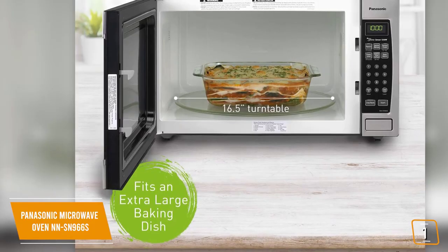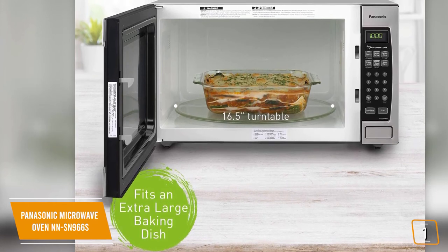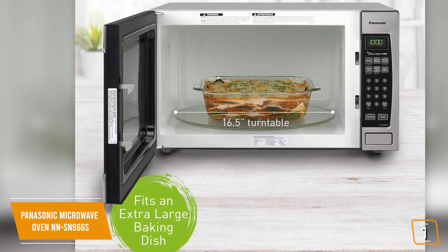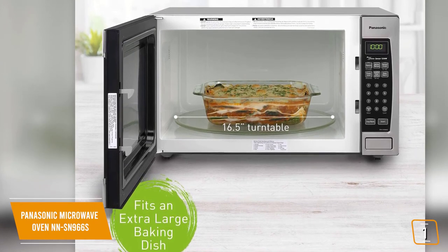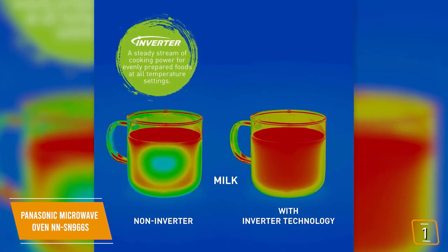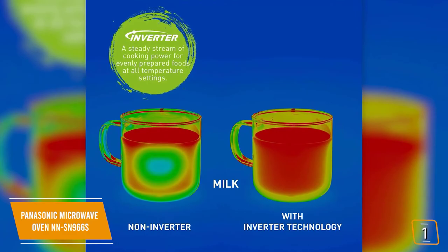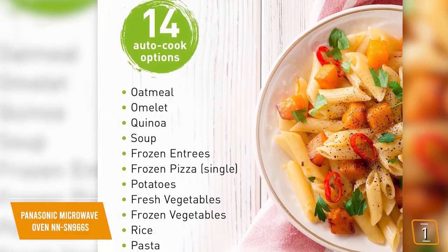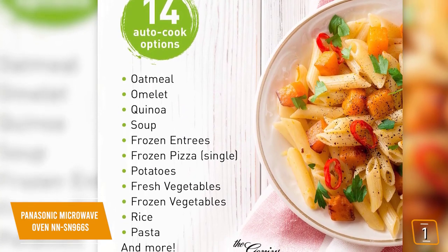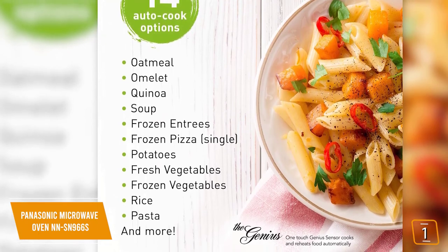In conventional microwaves, there's only one true power setting: high. So in order to mimic lower power settings, the power actually pulses on and off, doubling cooking time and requiring food to rotate to avoid cold spots and overcooked edges. The inverter technology ensures a steady stream of cooking power overall, resulting in more uniformly cooked foods. You'll also find the inverter lets food poach, braise, and steam to perfection by delivering microwave energy in a way that lets more delicate food items simmer instead of overcooking them.